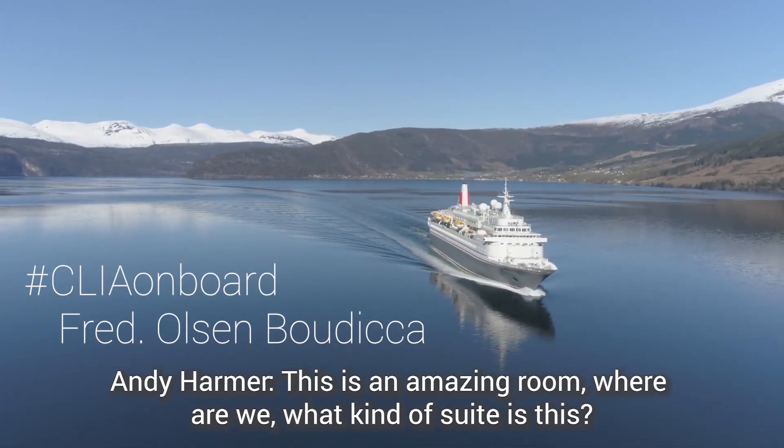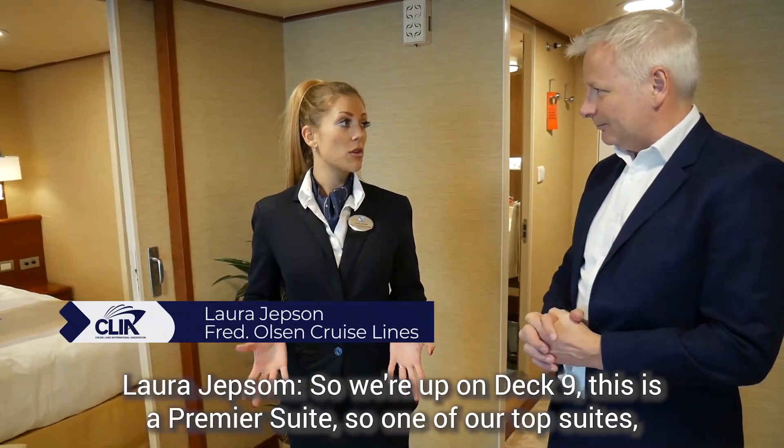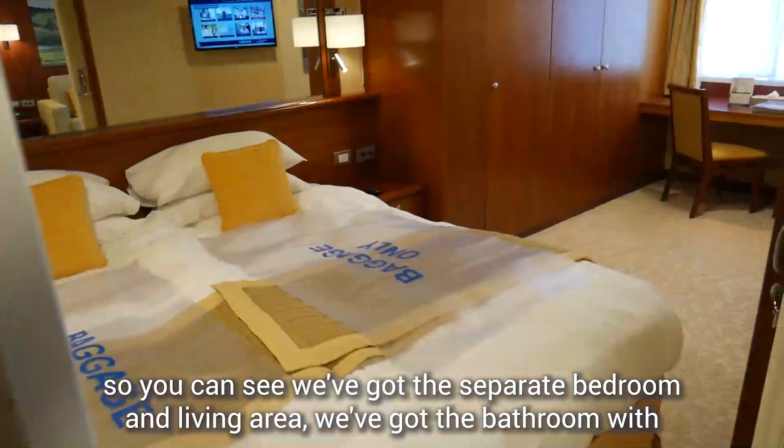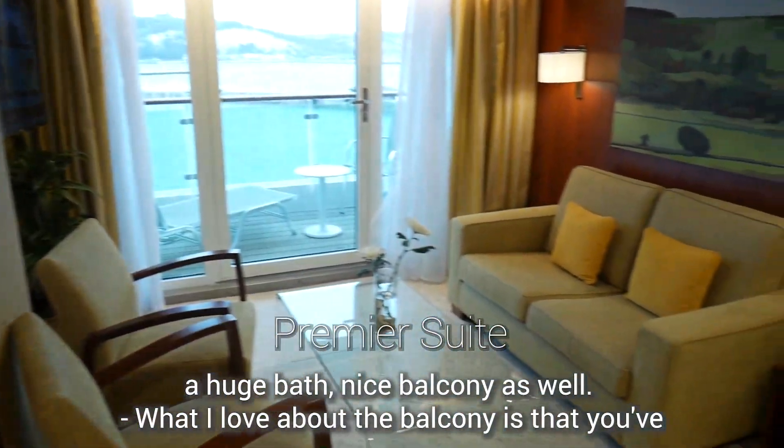This is an amazing room! We're up on deck 9 in a premier suite — one of our top suites. You can see we've got the separate bedroom and living area, and the bathroom with a huge bath, plus a nice balcony as well.